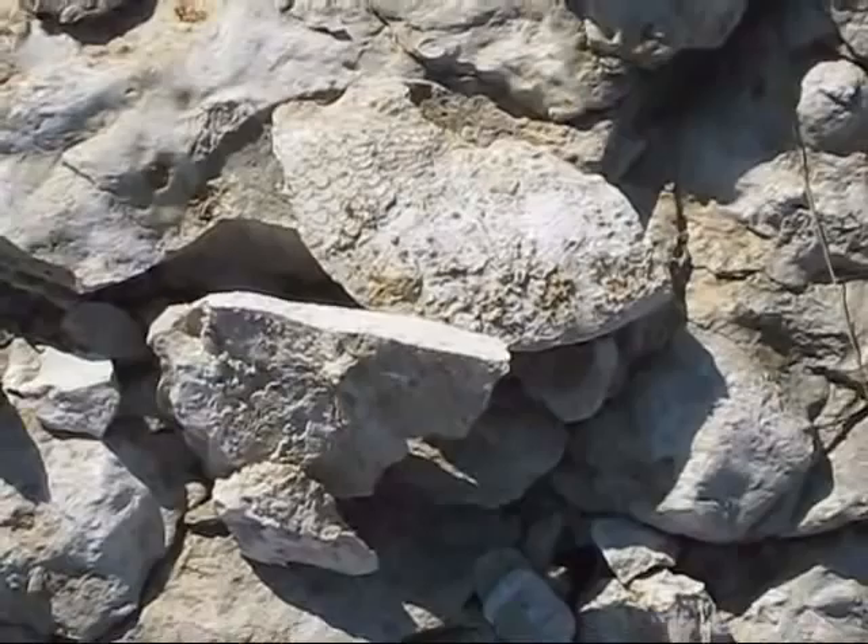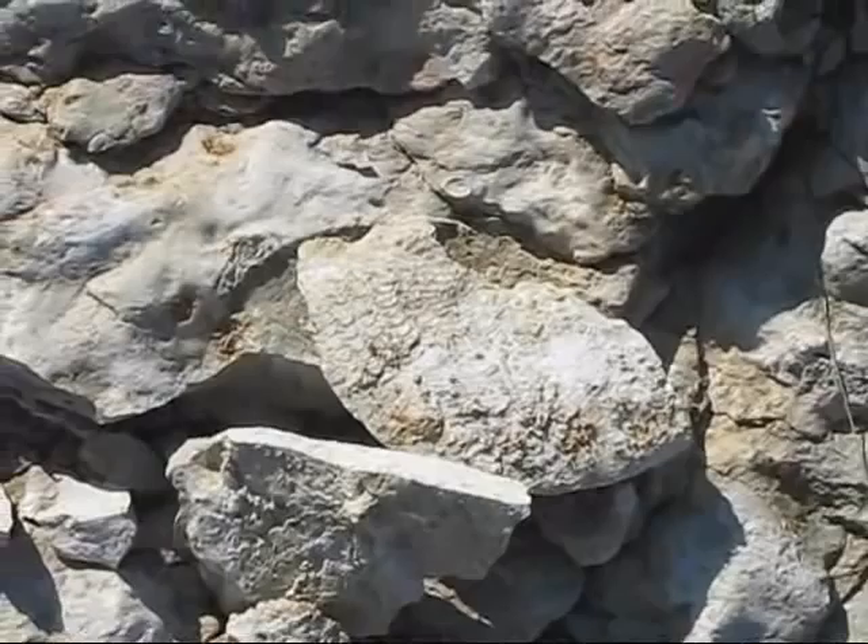I found the first cool thing out here today — it's a chunk of an ammonite with the sutures really apparent.